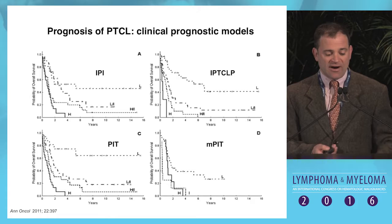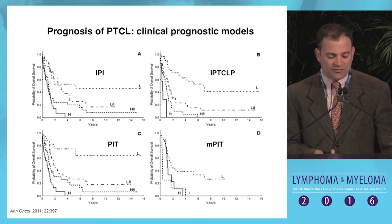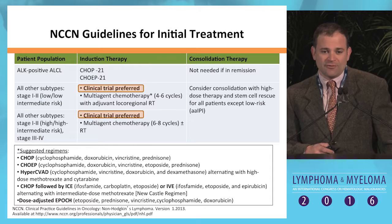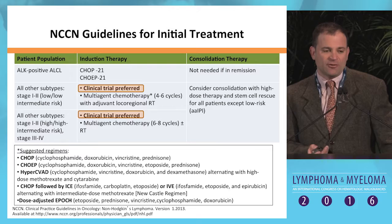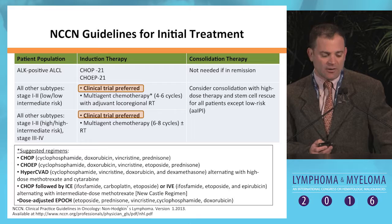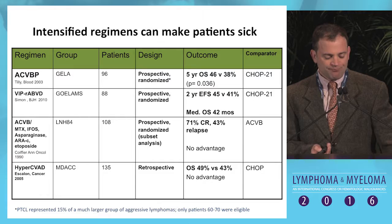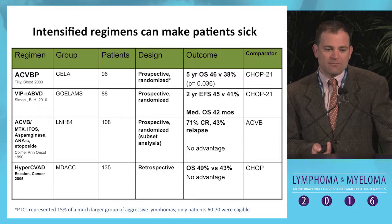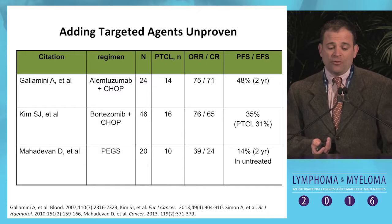Prognosis can be divided based on various prognostic models, but essentially you divide out a group with a fair prognosis in the 50 percent range and then everybody else who does miserably. The NCCN guidelines recommend clinical trial as preferred for essentially any patient who doesn't have ALK-positive anaplastic large cell lymphoma — at induction and at relapse. We can intensify regimens and make patients sick, but we have no evidence that more intensive upfront regimens actually improve outcomes.